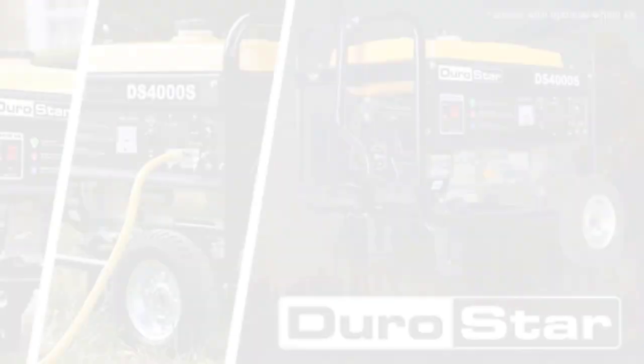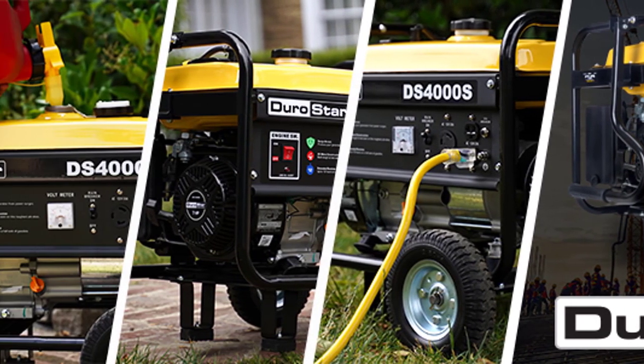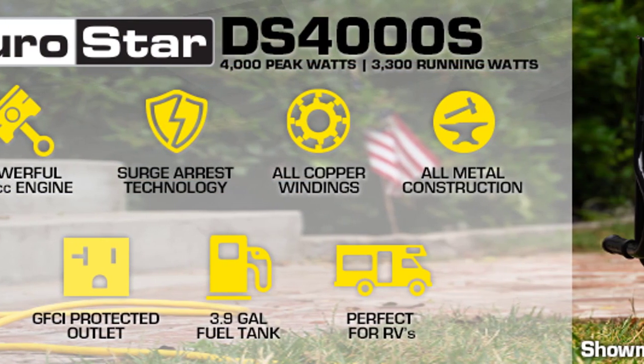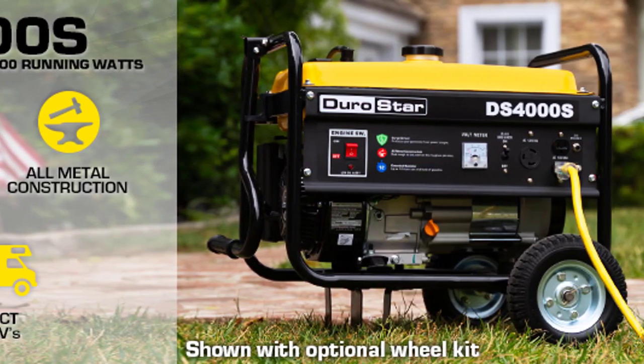This generator complies with emission standards set by both the EPA and CARB, making it environmentally friendly. Enjoy peace of mind and reliable power with the Durostar DS-4000S Portable Generator.